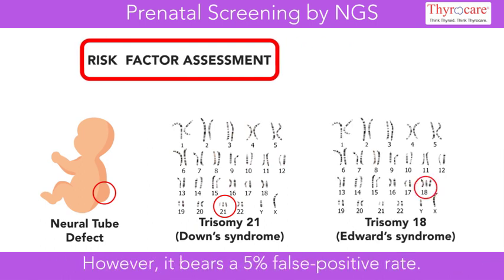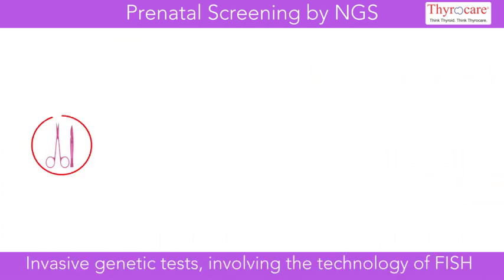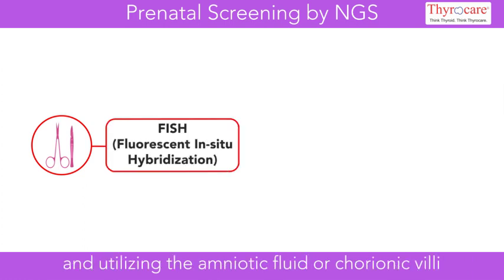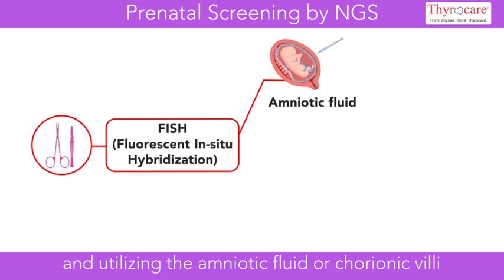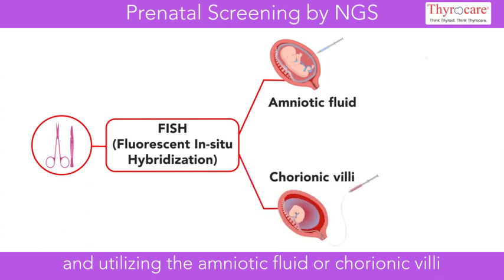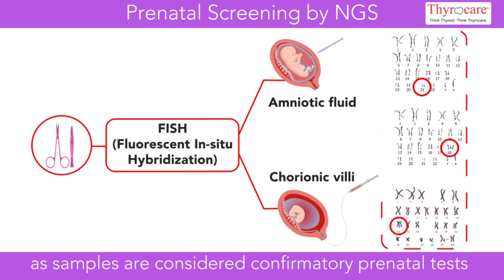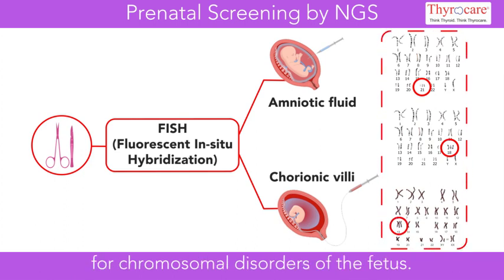However, it bears a 5% false positive rate. Invasive genetic tests involving the technology of FISH and utilizing the amniotic fluid or chorionic villi as samples are considered confirmatory prenatal tests for chromosomal disorders of the fetus.